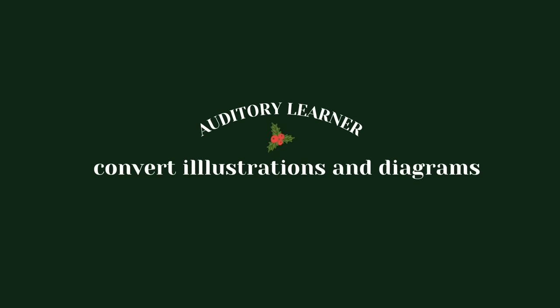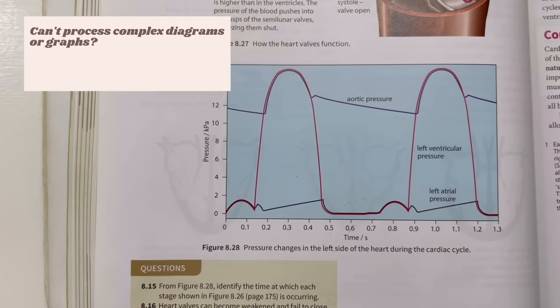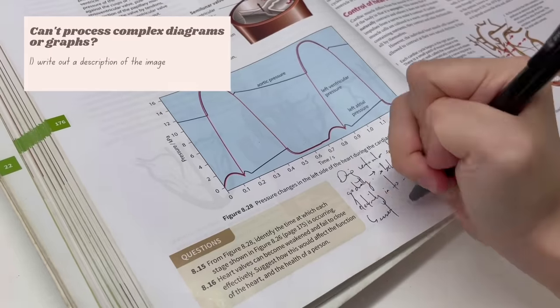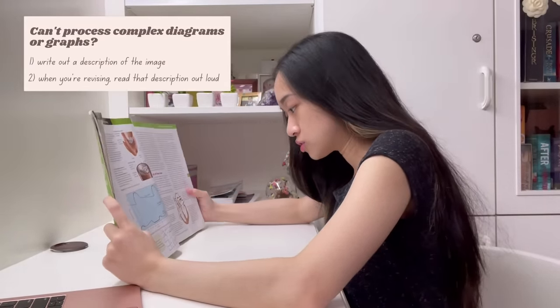Next study tip: convert illustrations or diagrams into verbal descriptions. If you just can't process complicated diagrams or graphs well, try to write out a description of that image at the bottom of it. When you're revising, read that description out loud. Remember, if you're an auditory learner, you need to keep hearing things in order to understand and remember it.